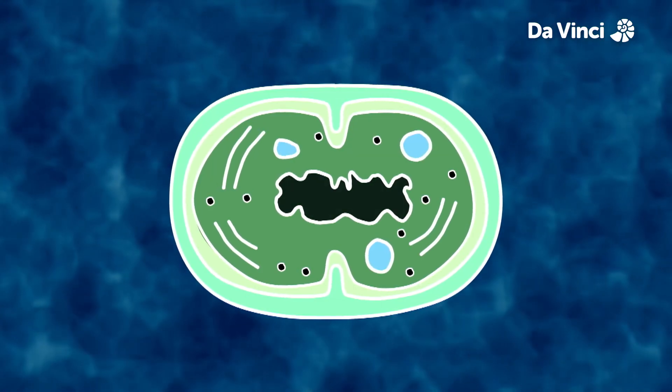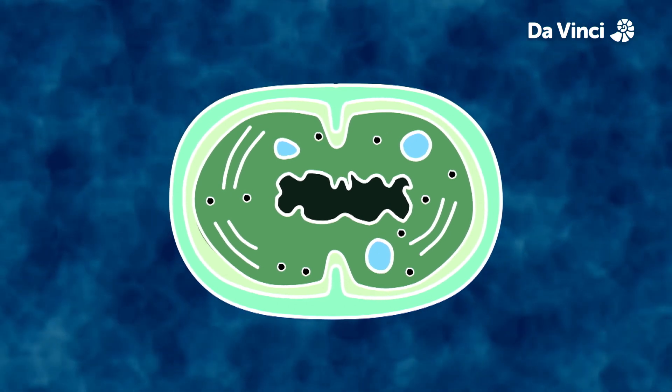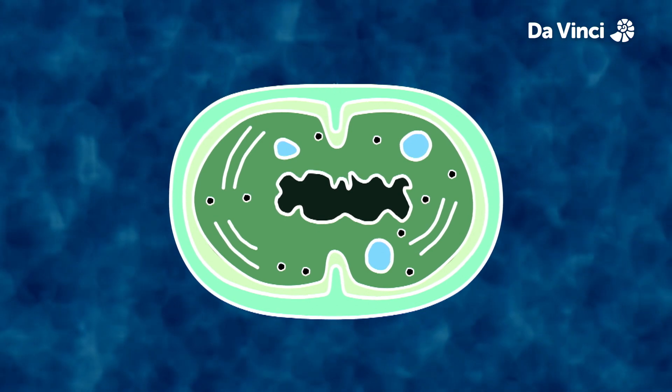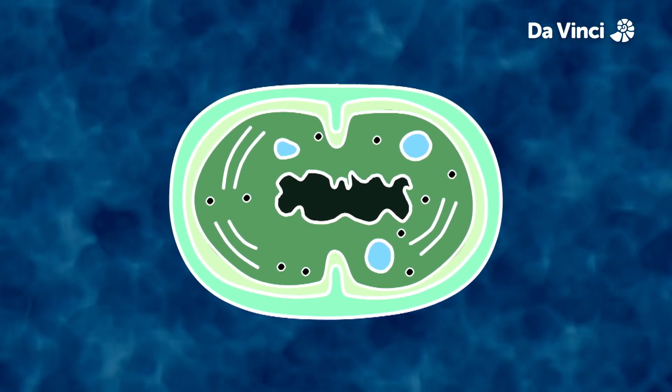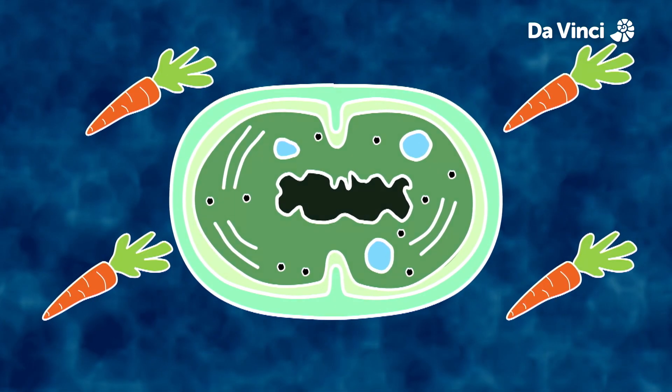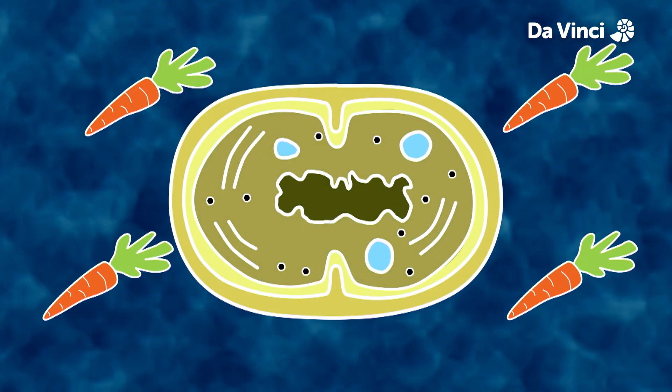Cyanobacteria are normally green, but under the harsh light of the sun and in the extreme heat of the hot spring, they produce an abundance of coloured chemicals called carotenoids, which act like a type of sunblock. They are the same type of chemicals that are found in carrots, and make the cyanobacteria appear yellow.